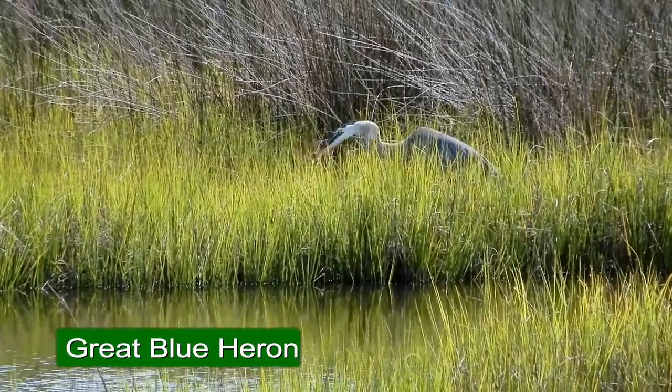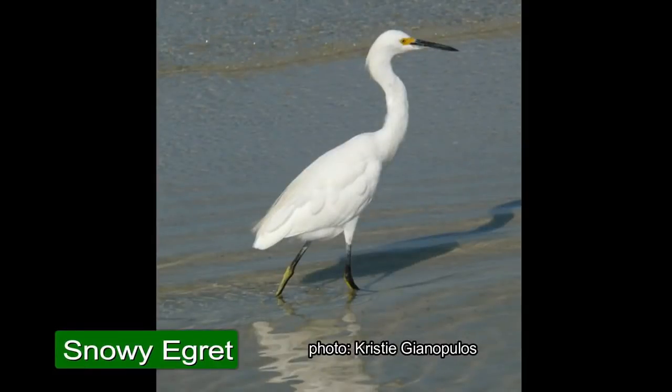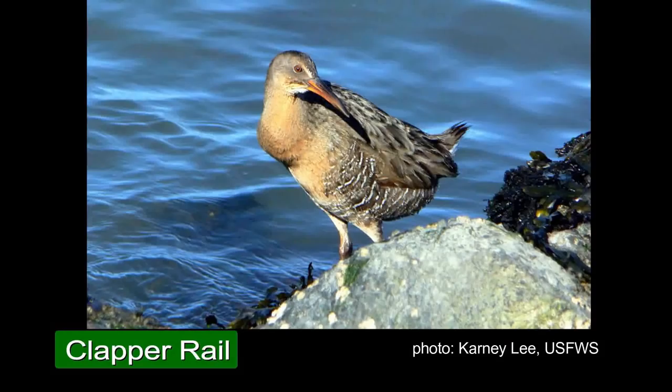We have a pretty wide diversity of birds — some quite unusual. Herons and egrets out in the marsh, including great blue herons, snowy egrets, and great egrets. Also a lot of rails — clapper rails, Virginia rail, and yellow rail. Tundra swans, northern pintails, ospreys, and a lot of waterfowl that come here in the winter. This is a wintering, resting, and feeding area for ducks and geese.